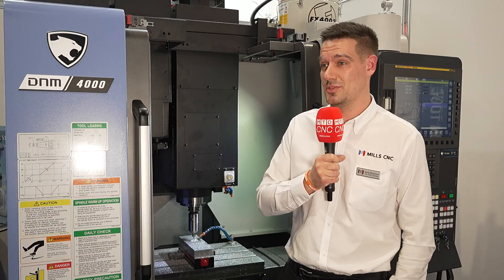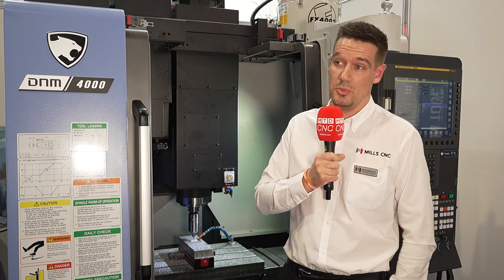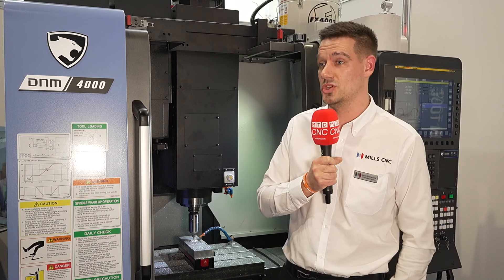Hi, I'm Jamie Blakemore, I'm a pre-sales engineer at Mills CNC based in Leamington Spa. We're here today to talk about our collaboration with DN Solutions and Air Turbine Tools. Air Turbine tooling is a fantastic example of pushing the machine to its limits and what you can achieve with your parts to be machined.